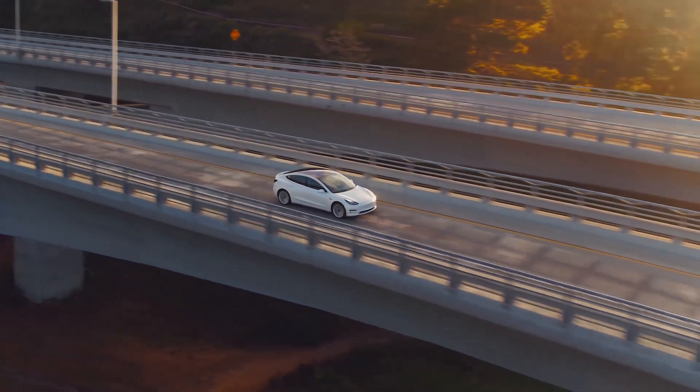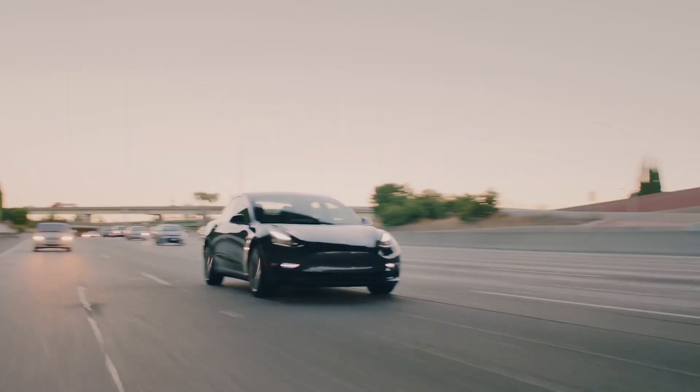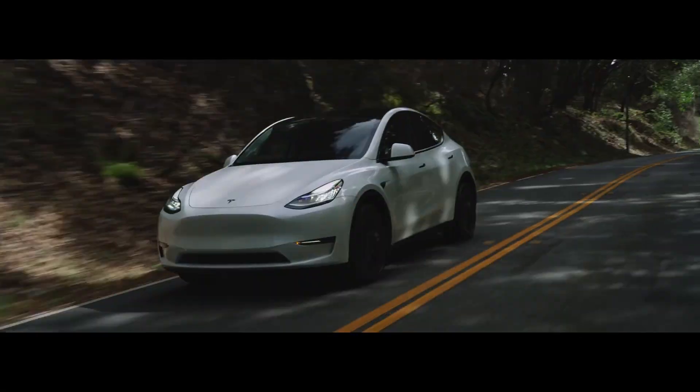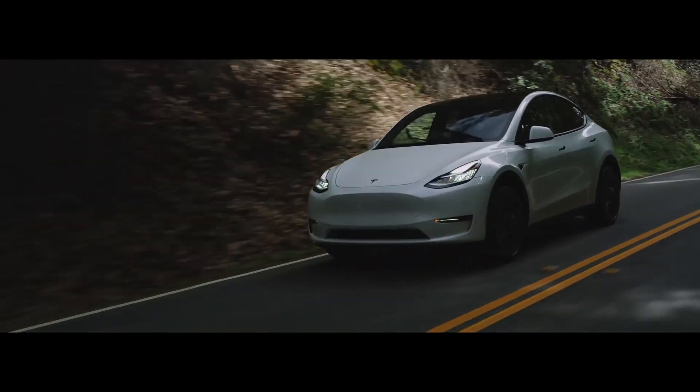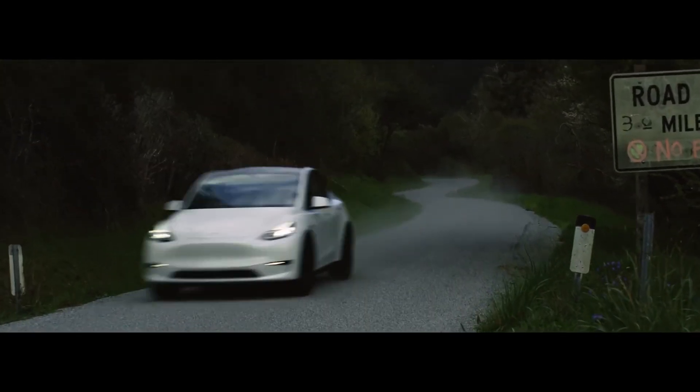The Model 3 is now 3 years old, and although Tesla has improved it over time, they have taken some things to the next level with the Model Y. So let me show you 5 things on which the Model Y is better than the Model 3.